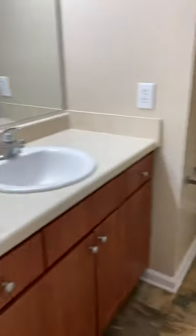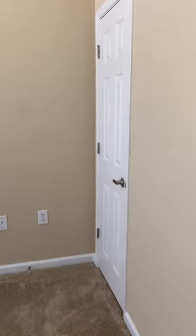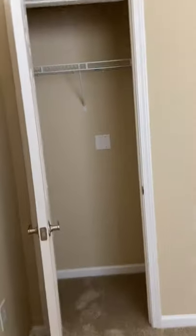One bedroom has the bathroom connected and it's a little larger bathroom. This bedroom has two closets — a smaller closet and then a walk-in closet down here.